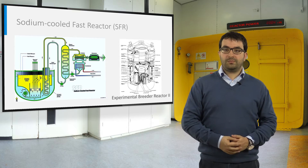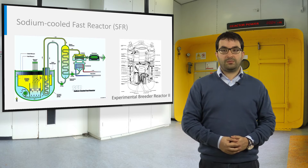As for commercial power reactors, good experience came from Phénix in France and BN-600 in Russia.